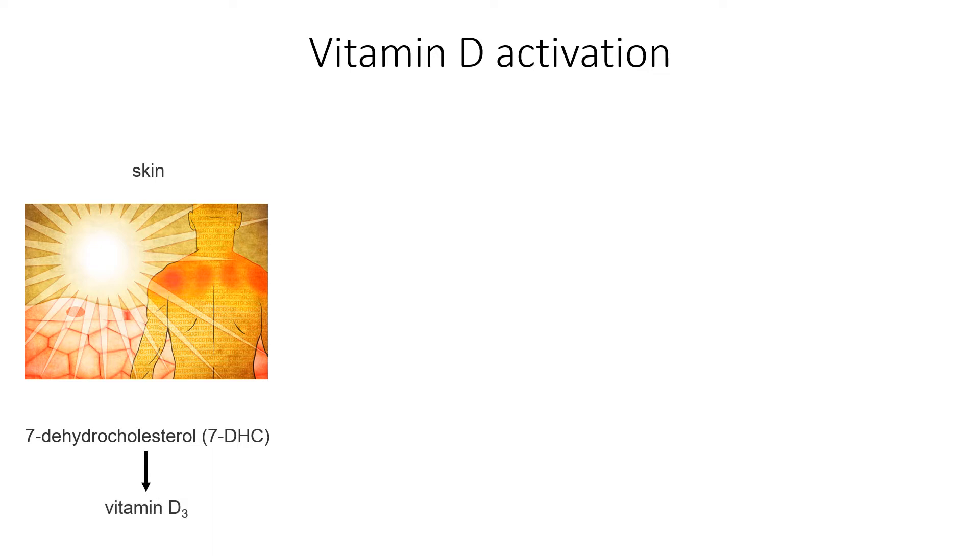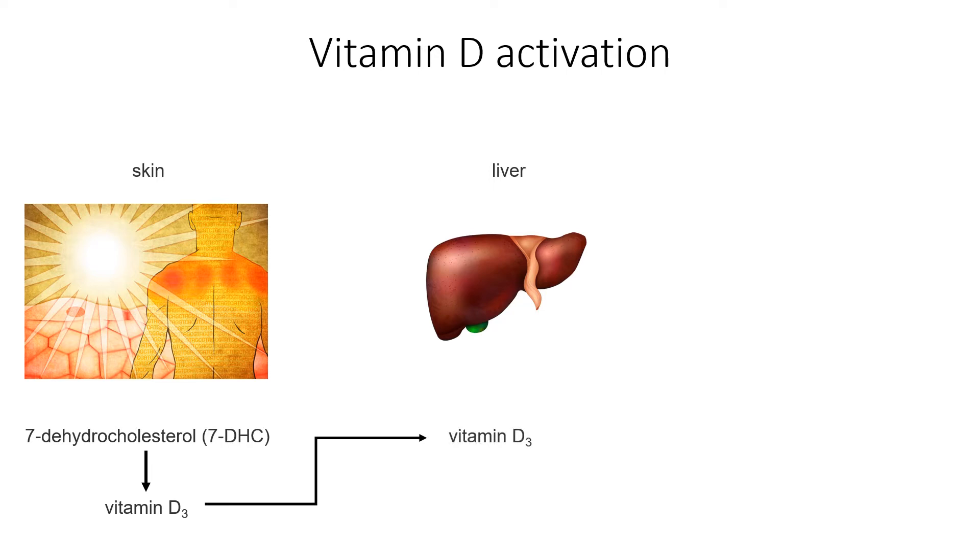Now vitamin D3 is not biologically active, which means that it doesn't have an effect in the body in this form. So we have to take vitamin D3 and shuttle it over to the liver. Vitamin D3 gets selectively removed from the skin, dropped into the bloodstream, where it gets shuttled over to the liver, and the liver has enzymes that will convert it into 25-hydroxycholecalciferol, or simply calcidiol.